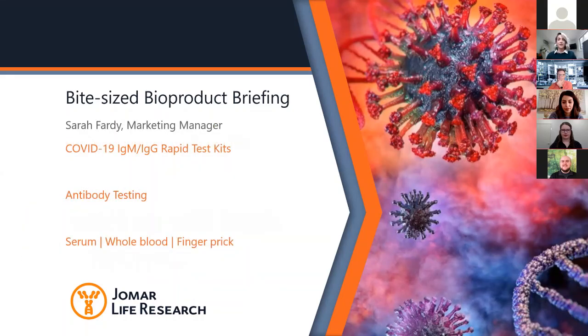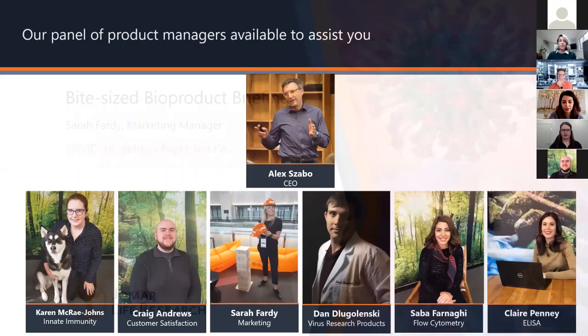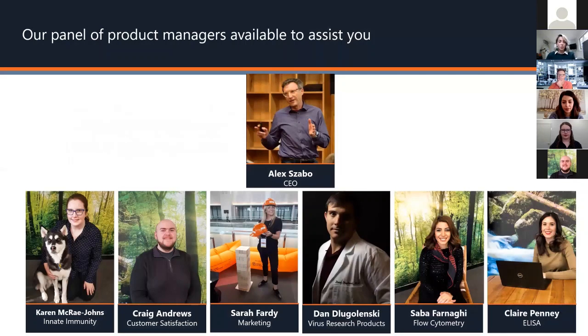My name is Sarah Fardy and I am the marketing manager for Jomar Life Research. I've been with the company since 2015, and I joined straight out of the lab where I was an immunologist and virologist. These two kits are really interesting to me as they put all of my skills into one little diagnostic test. We also have our CEO, Alex Szabo, here as well.